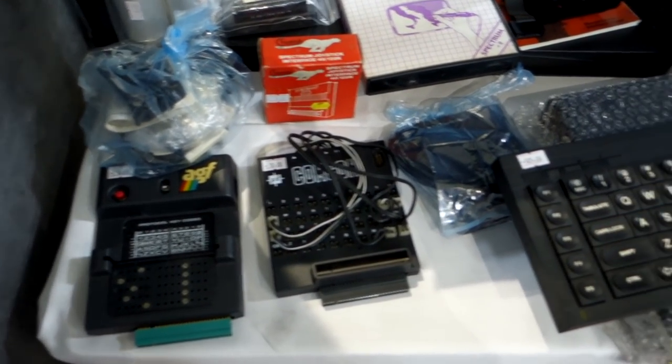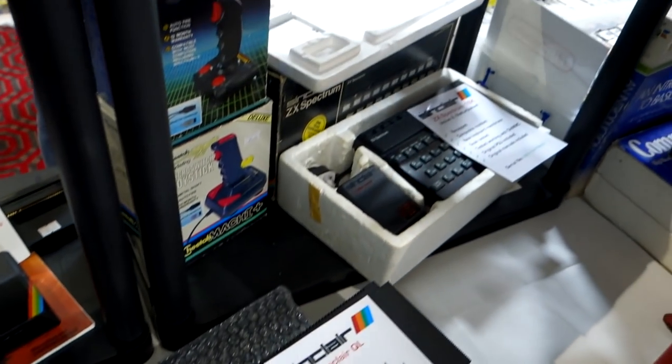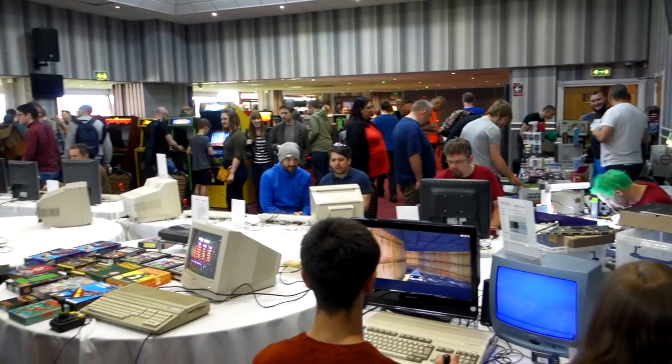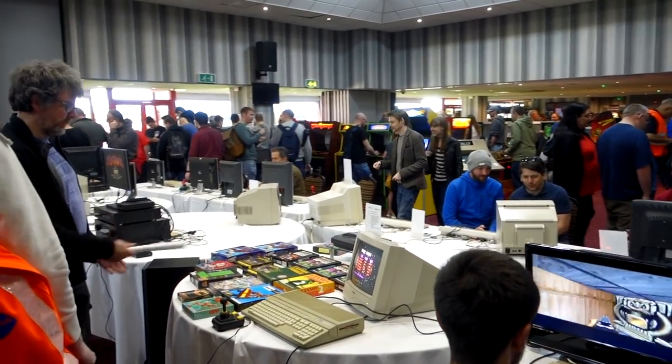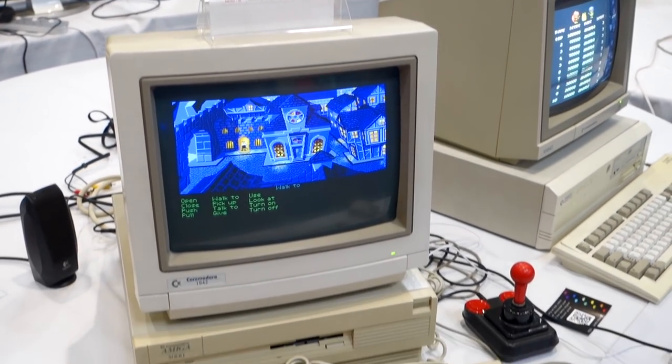There's a ZX Spectrum Plus and I think they had the original down there as well. I'm not sure what those things were on the left so if you know, let me know. There are also a few Commodore joysticks, and here's another look at some of the retro computers that were in the middle of the room before we go and take a look at some more of the stalls.